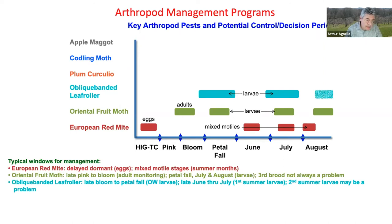Oblique banded leaf roller shows up a little later, with overwintered larvae possibly needing attention from late bloom to petal fall. By late June through July, we have the first summer larvae. Second summer larvae show up by mid-August, which are not always a problem, but they can be.